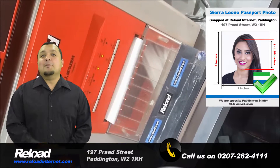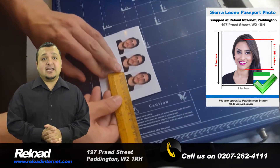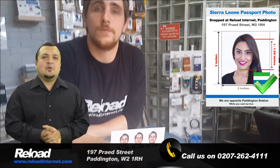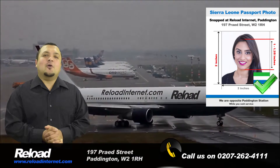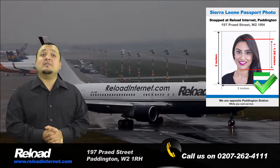Not only are we quick, but we are also extremely accessible. Our store is located in Paddington, London, only 30 seconds from both the tube and train stations.